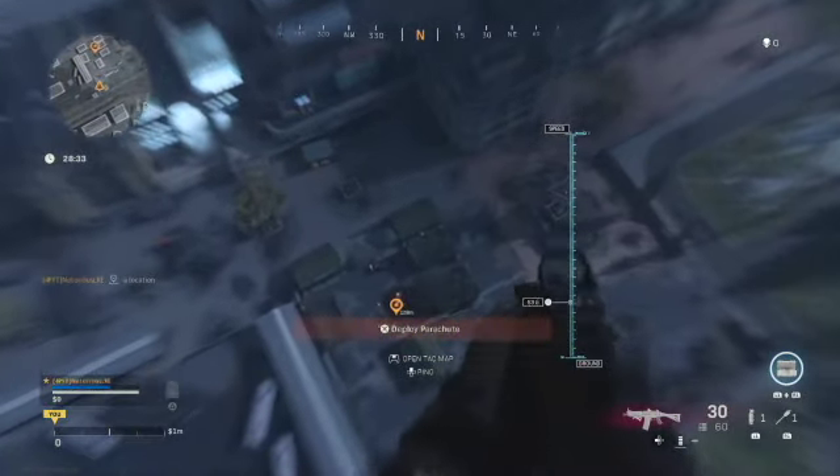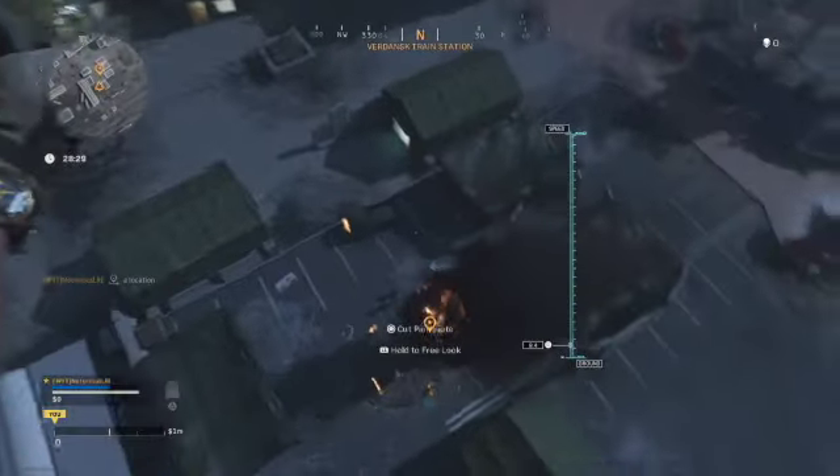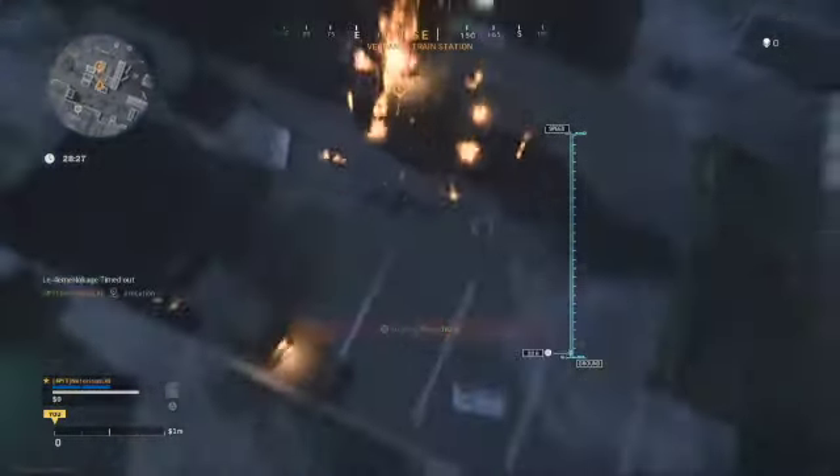What you need to do is look for a flaming vehicle, and you should be able to see it as you're dropping down. As you can see, it's hard to miss.